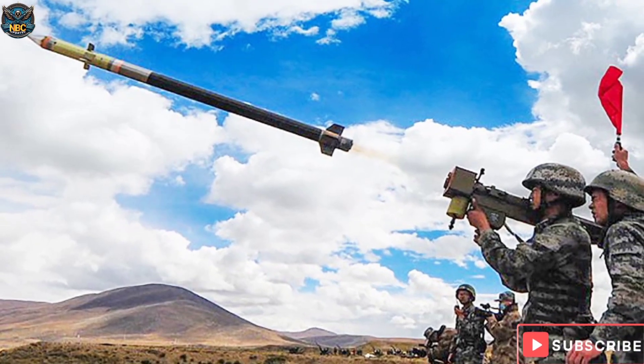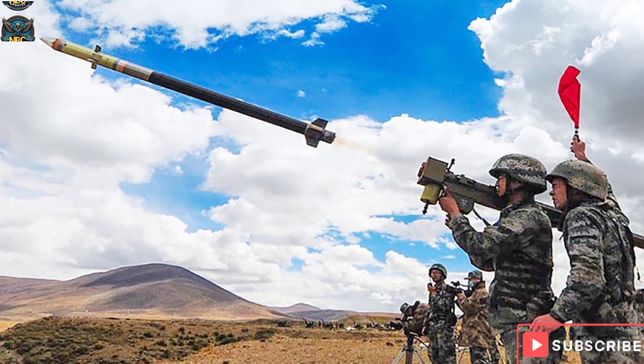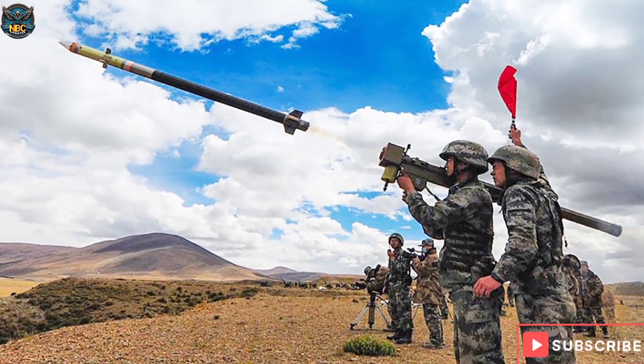The FN-6 is a man-portable air defense missile system, MANPAD, designed and manufactured in China by the defense company Polytechnologies. It is a third-generation passive infrared man-portable air defense system.